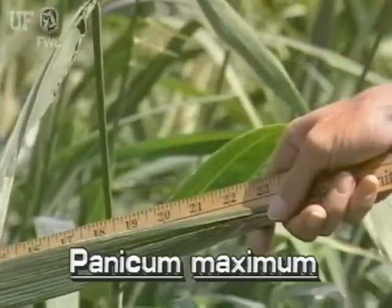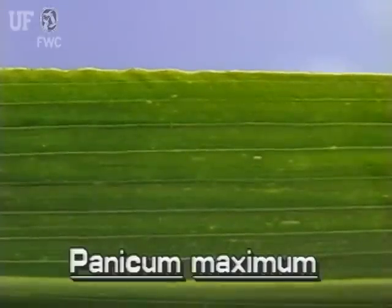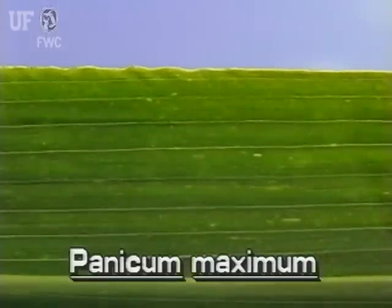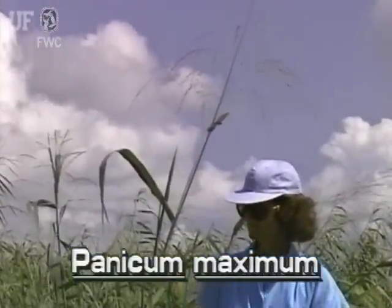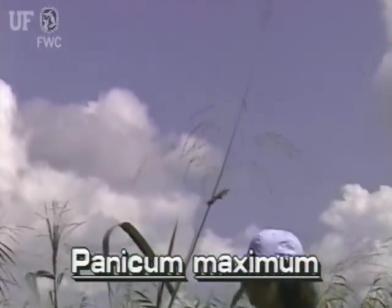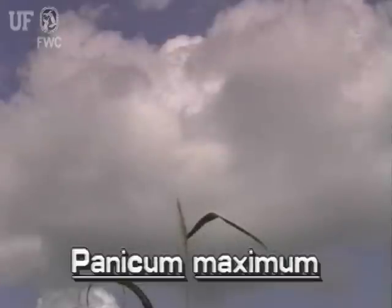The strap-like leaves of this grass are up to two inches wide and up to three feet long. The leaf surfaces are smooth, but the margins are rough.